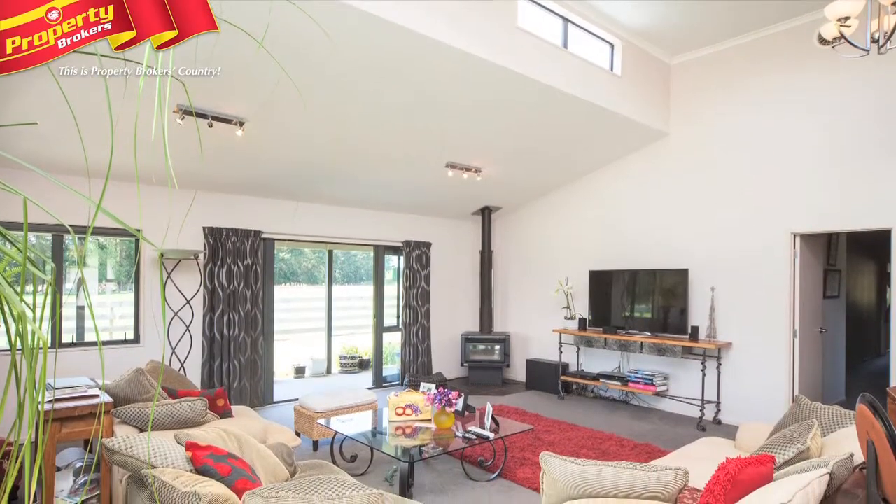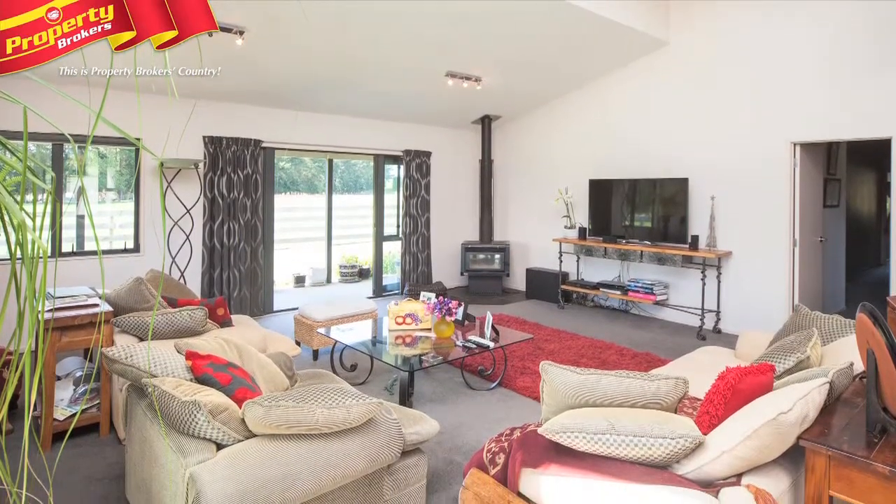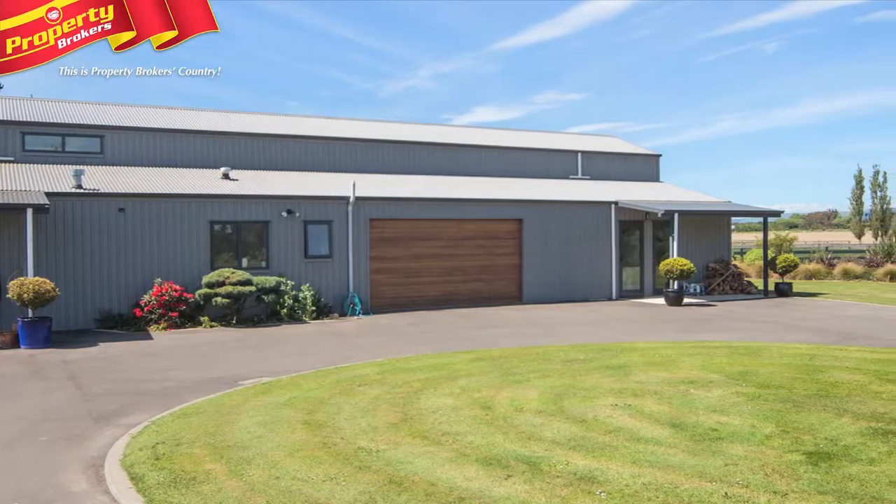180 Eyre Road has been professionally finished to a very high standard and features a great list of extras including generous storage, an internally accessed double garage, and covered verandas.